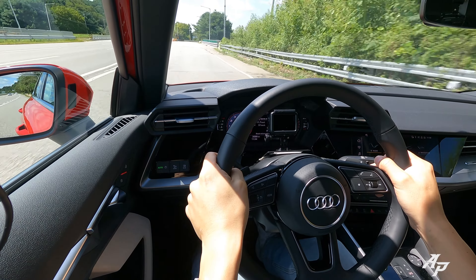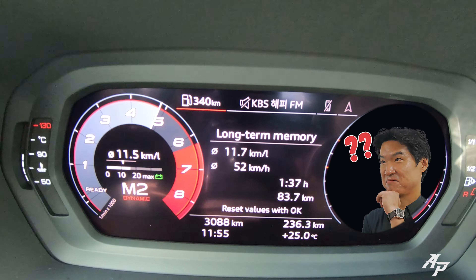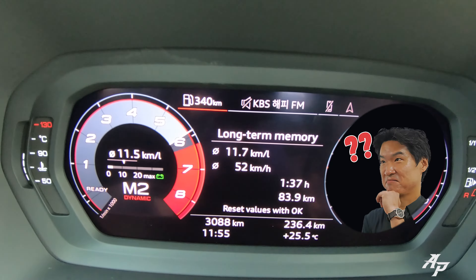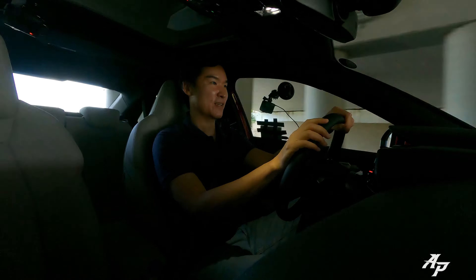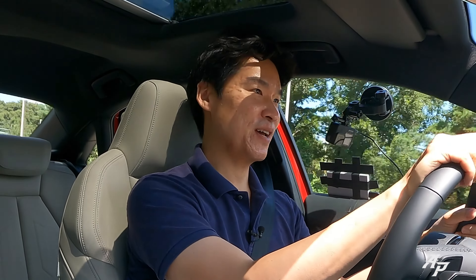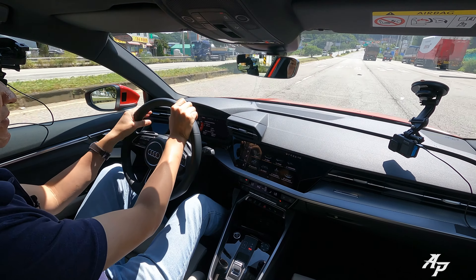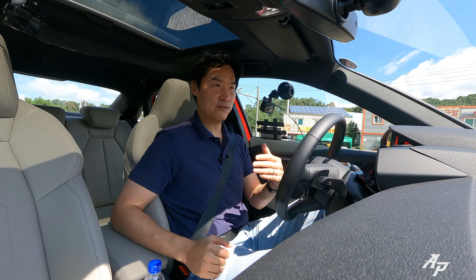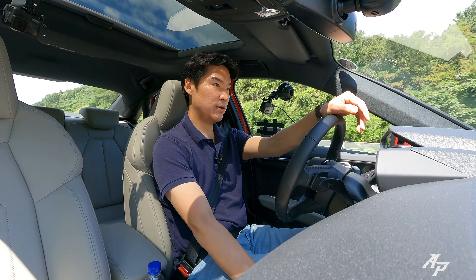Let's also check out the handling capability. I really wish it came with the Quattro all-wheel drive system, but even without it, it handles very nicely. It will understeer if you really push it, but it's easy to correct and play with. I like BMW's handling capability, but Audi is also doing a very good job. Even with just front-wheel drive, it's very playful and easy to modulate.